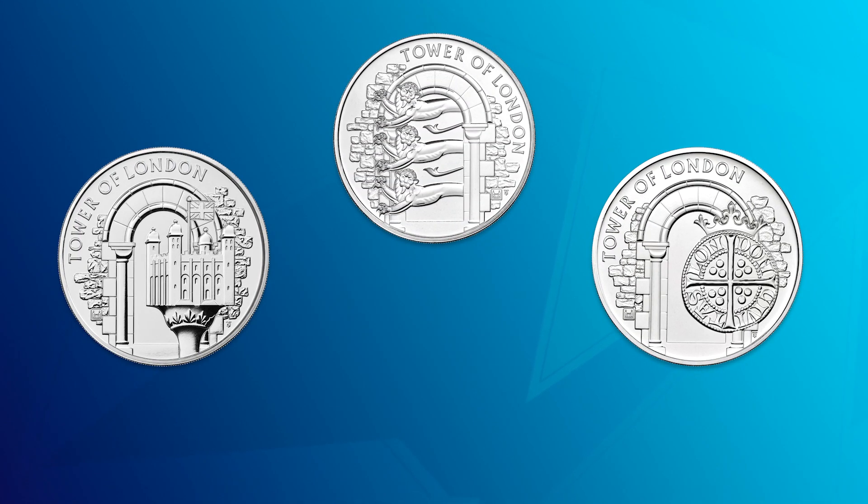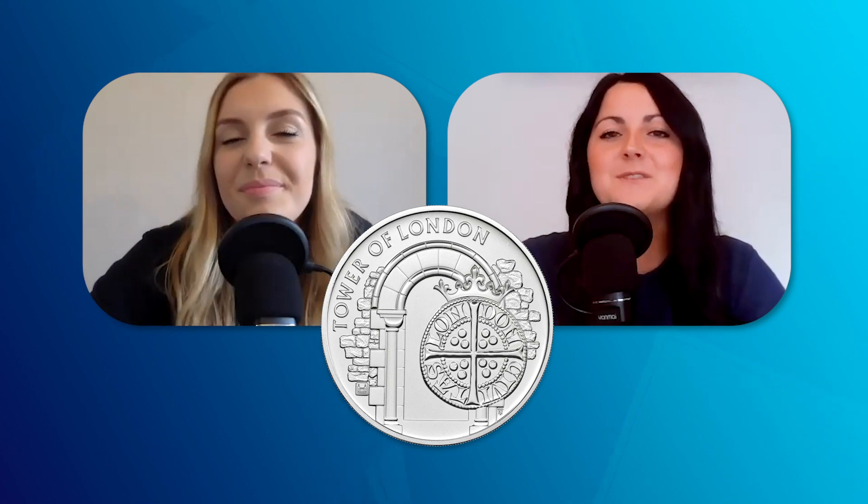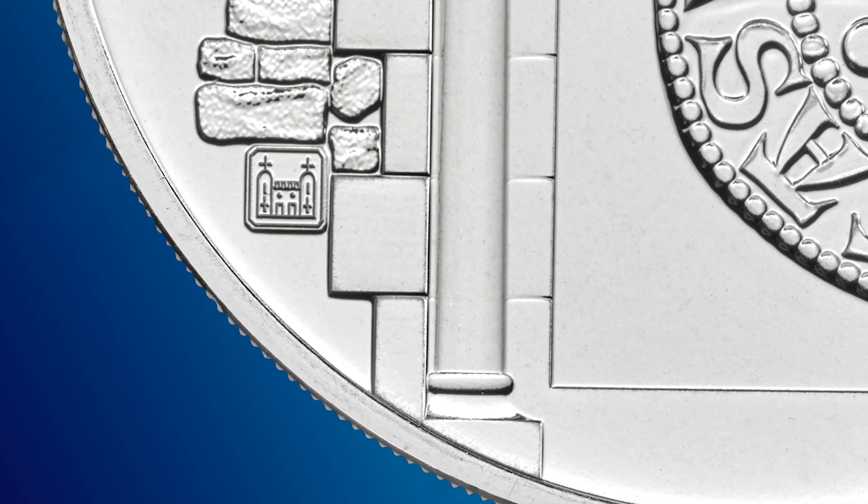Throughout October we saw three £5 coin launches. First, the next coin in the Tower of London series celebrating the Royal Mint. Wales has long been the home of the Royal Mint, but before that it was kept at Tower Hill and, before that, housed within the walls of the Tower of London for over 500 years. This is the third coin in the Tower of London series — after the Royal Menagerie and the White Tower. Each coin features an exclusive Tower of London mint mark.